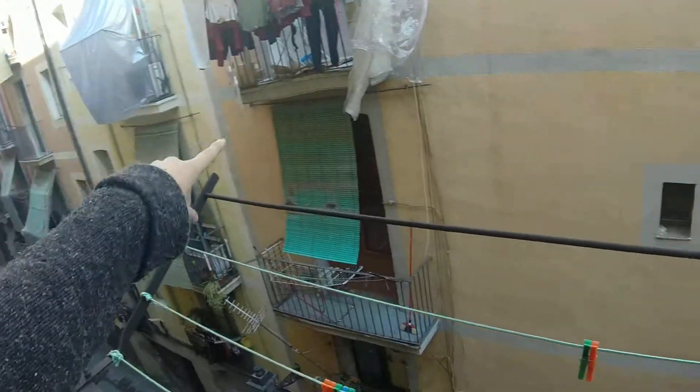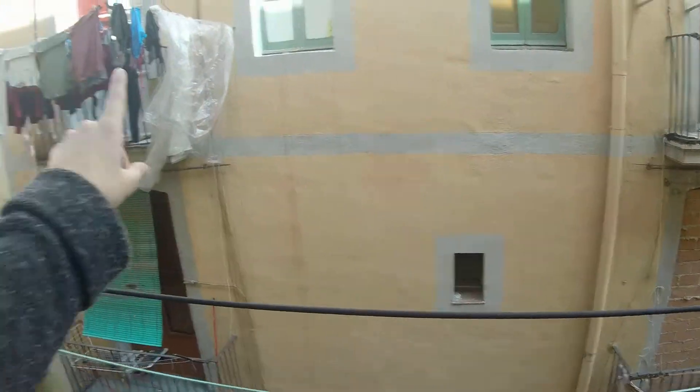If you go this way, you have La Rambla de Catalunya. If you go this way, you have La Rambla de Raval.